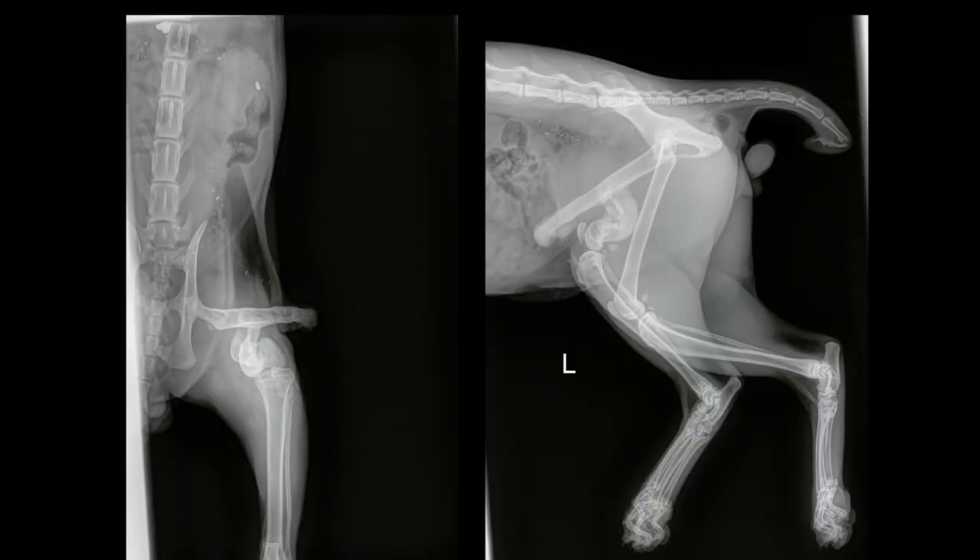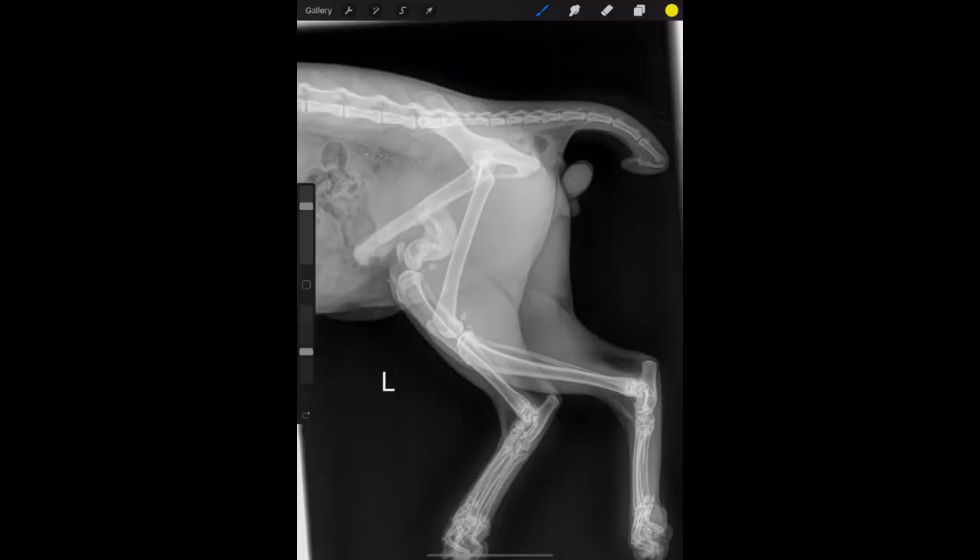So we took radiographs to investigate further and see what's happening beneath the skin surface. This is the lateral x-ray of the cat, and as you can see, this is the right hind leg — there is no noted fracture or dislocations. You can see here is the left leg, and immediately you can see that this area is weird and funky.